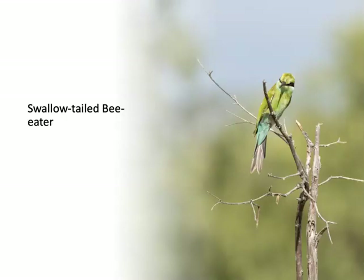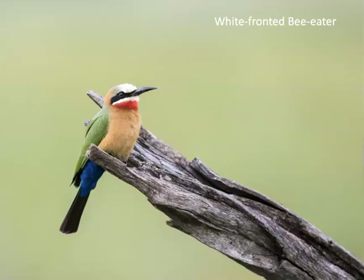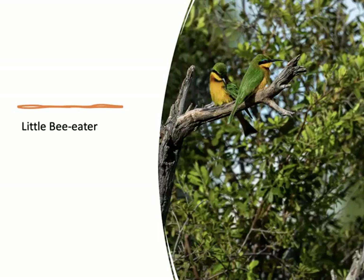Some other bee-eaters I saw: the swallow-tailed bee-eater — and by the way, bee-eaters do eat bees, but they eat other insects too. The blue-cheeked bee-eater — notice those blue cheeks. And then the very beautiful white-fronted bee-eater. And the smallest one I saw, appropriately named the little bee-eater.